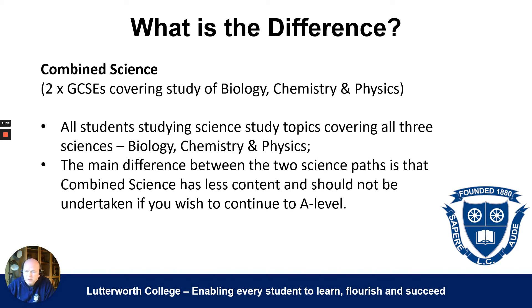It's still a good course to take, but it's not going to prepare you sufficiently if you want to go on to do A-level — whether that's A-level biology, A-level physics, or A-level chemistry. Don't choose combined science if you want to further your science career.